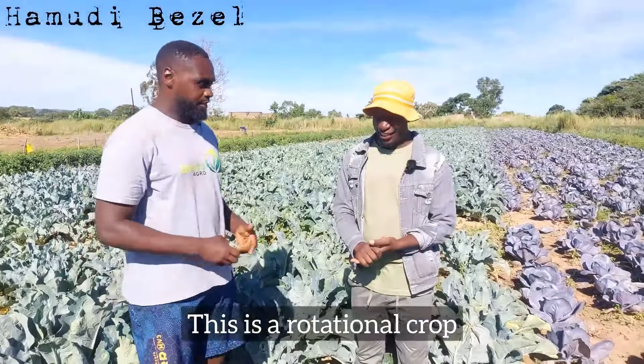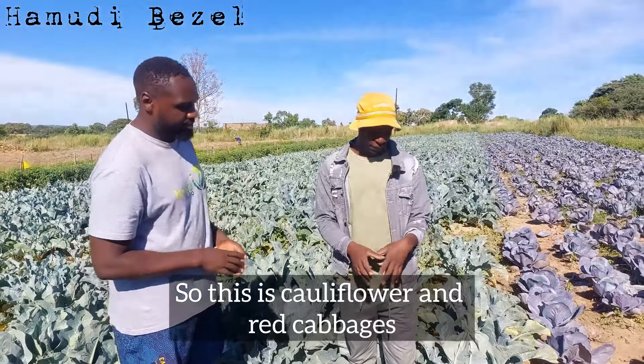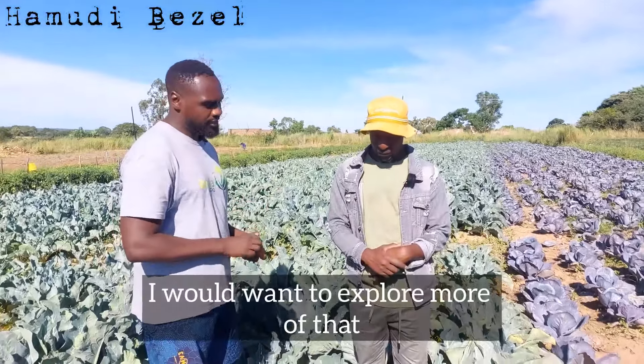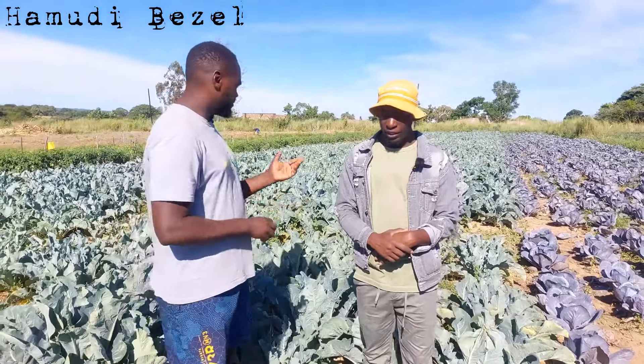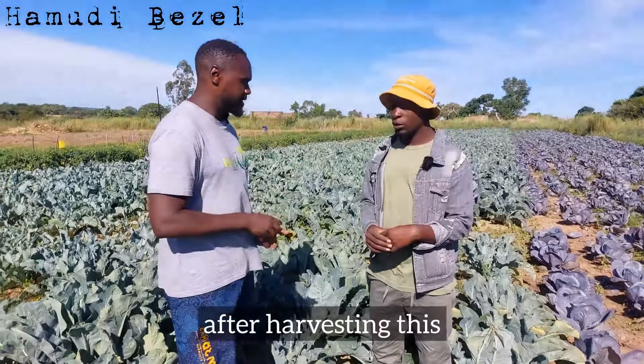This is a rotational crop. This particular plot is in its rotational phase — cauliflower and red cabbages. I have a love for cauliflower and red cabbages and would want to explore more of that. This is just for rotation. To get this out of the way, we then get back to our sweet potato program after harvesting this.